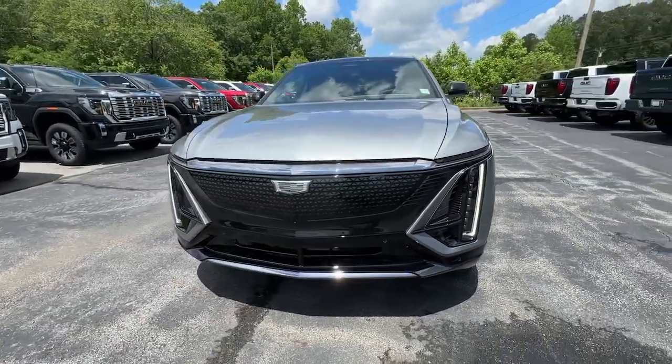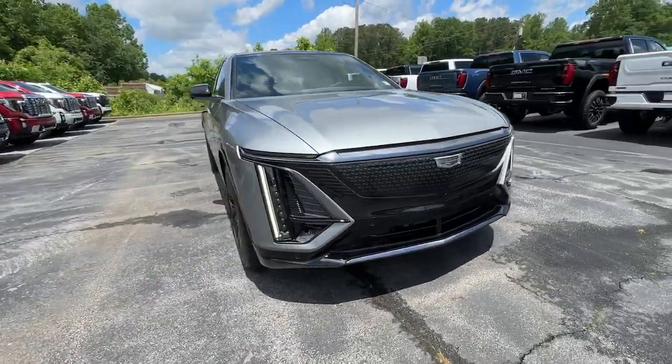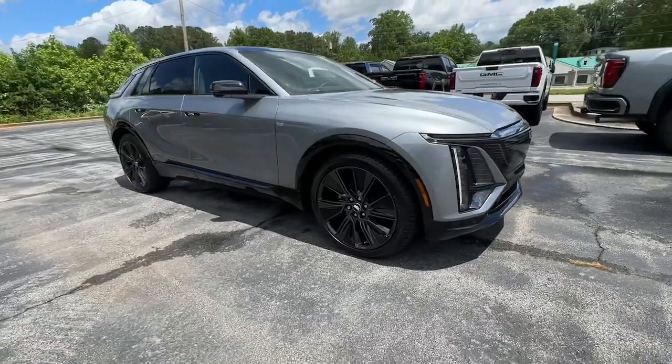Get a feel for the 2024 Cadillac Lyriq. Immerse yourself in EV luxury in this stunning Lyriq.